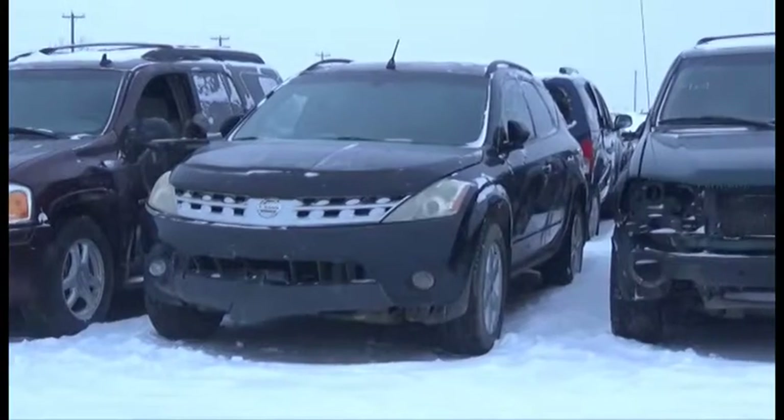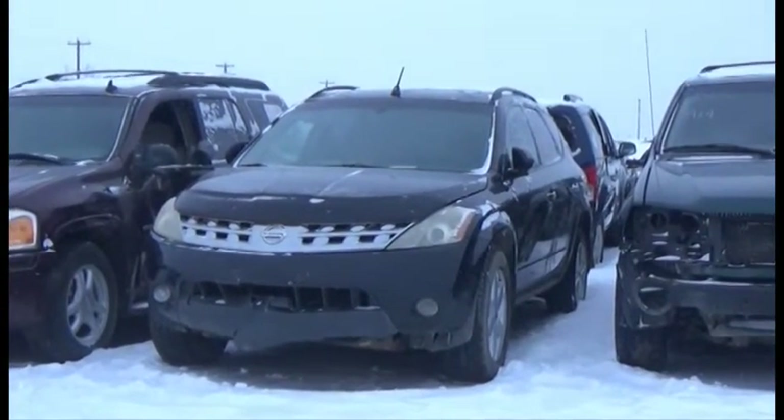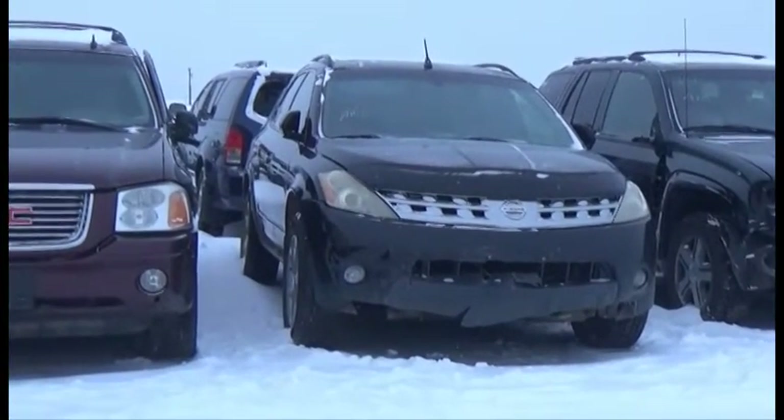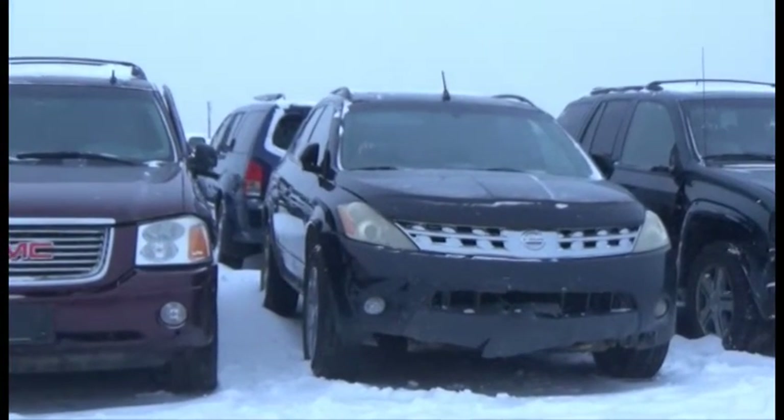Lot number 145 is the 2003 Nissan Murano SE, V6, AOD, All-Wheel Drive, Loaded, Power Leather Heated Seats, Power Sunroof, Navigation.